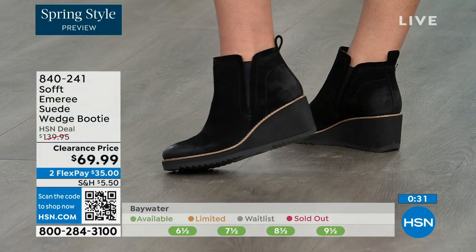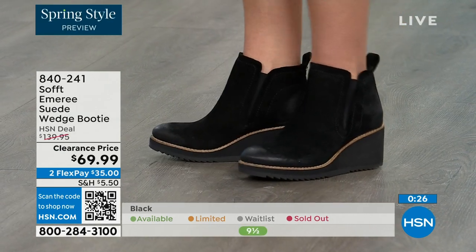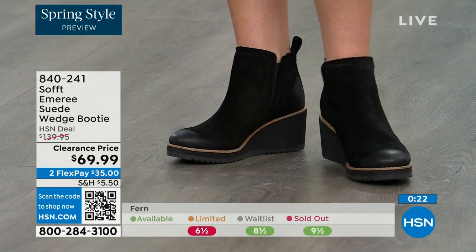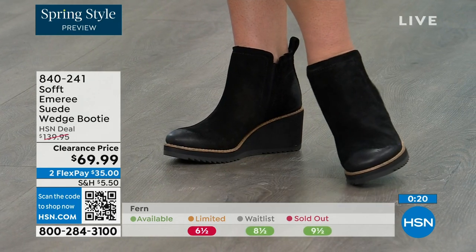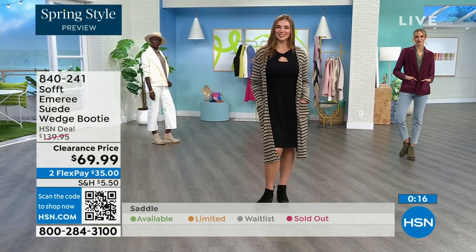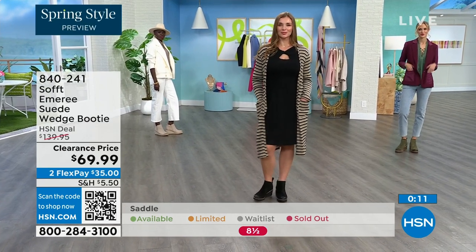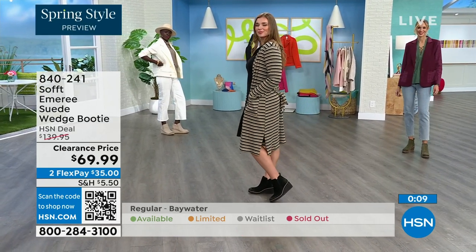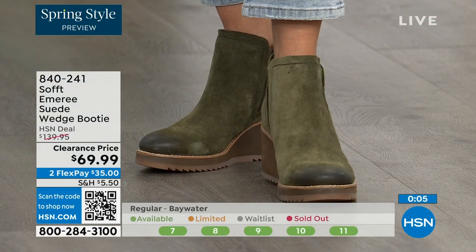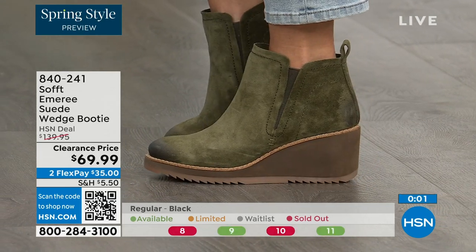Don't shy away from the lighter colors because of the stain resistancy. We always bring in the most in black, but I want to make sure you get yours at 50% off. Saddle is last call — that's the brown one. Fern is also going fast. Baywater is the lightest option. 840-241 is the item number. We've got a wide variety of Soft to share with you this hour — boots, wedges, and more.